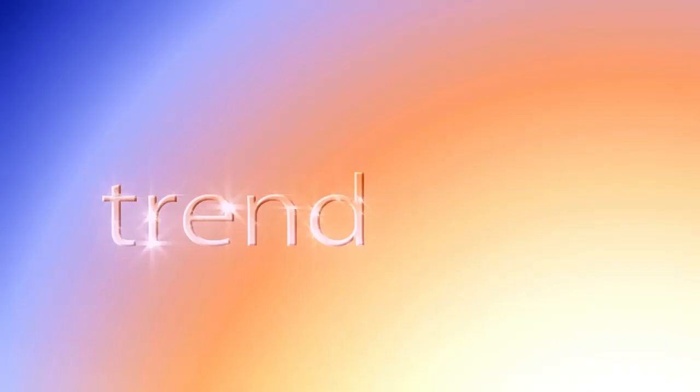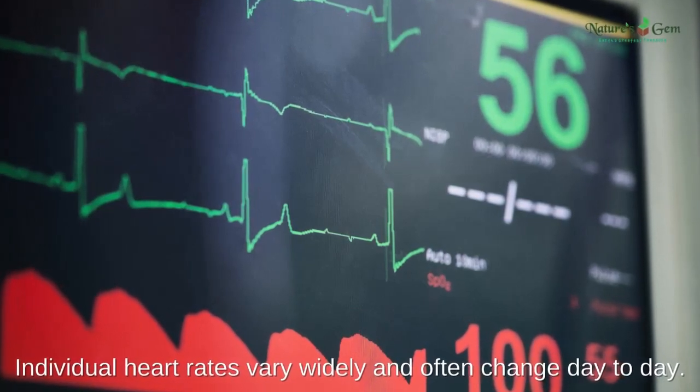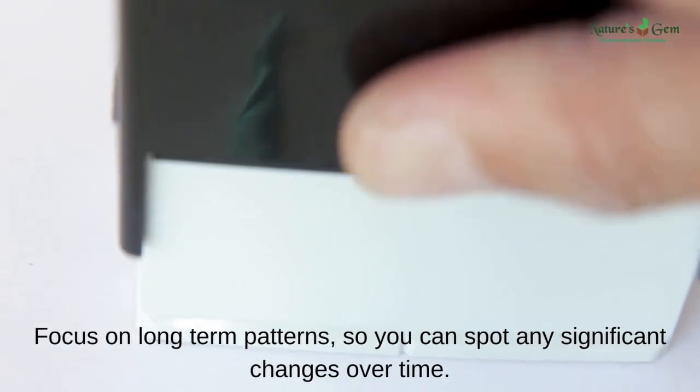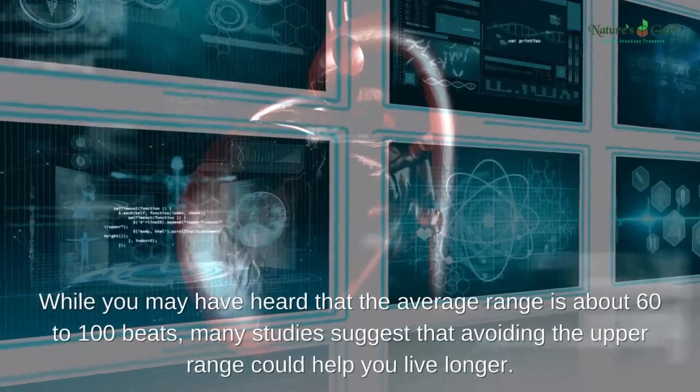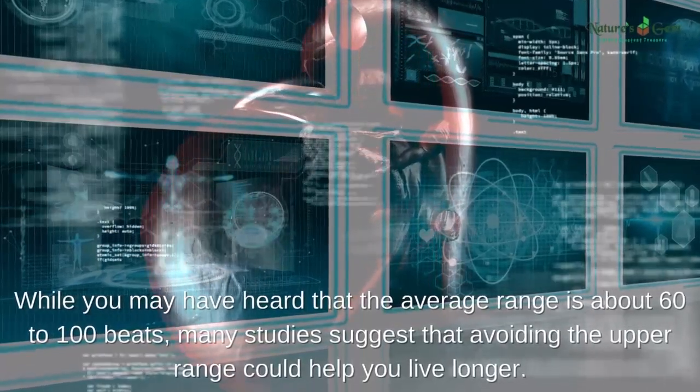Understanding your heart rate. Focus on trends: individual heart rates vary widely and often change day to day. Focus on long-term patterns so you can spot any significant changes over time. While you may have heard that the average range is about 60 to 100 beats per minute, many studies suggest that avoiding the upper range could help you live longer.